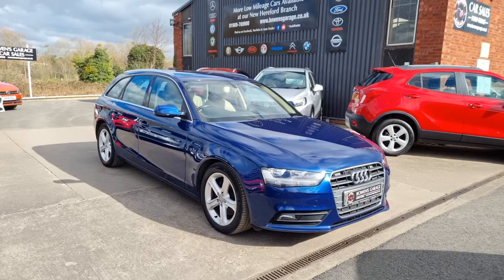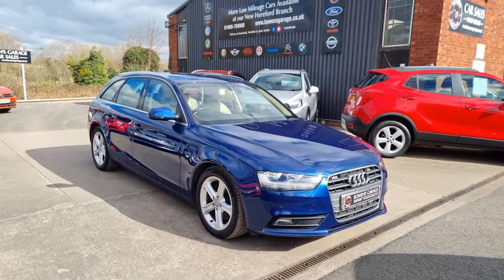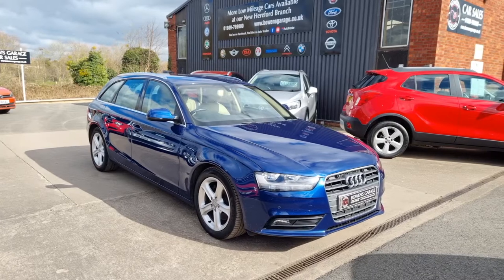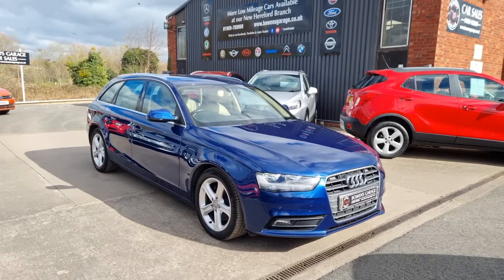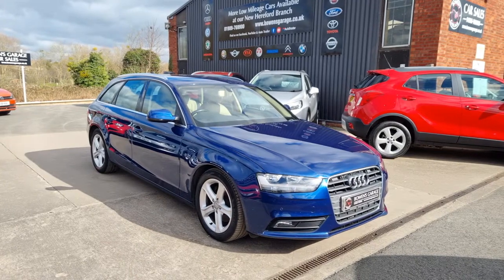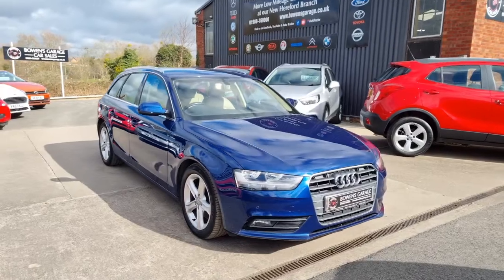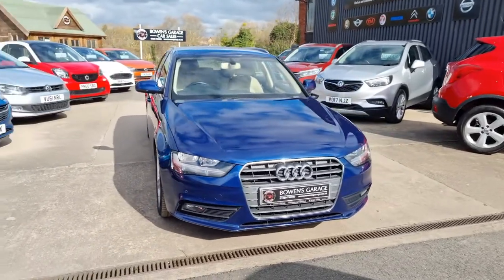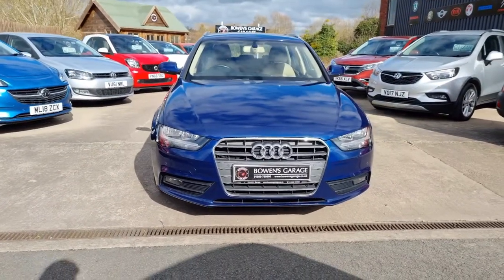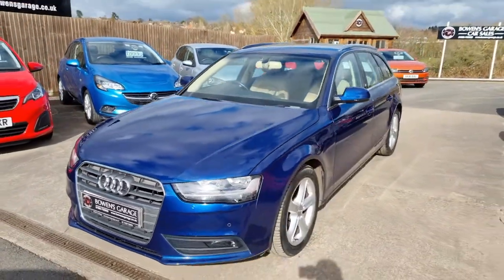Good morning ladies and gentlemen and welcome to Bowen's Garage. This is our latest arrival: a 2014 on a 64-plate Audi A4 Avant. This is the 2-litre TDI SE Technic, 5 doors, finished in Scuba Blue Metallic, and it's covered just 69,000 miles. Let's have a good walk around this lovely estate A4, or the Avant as they call it in the Audi range.